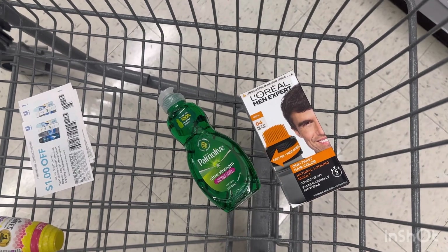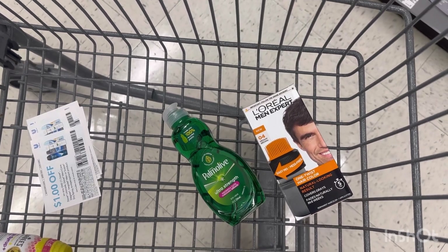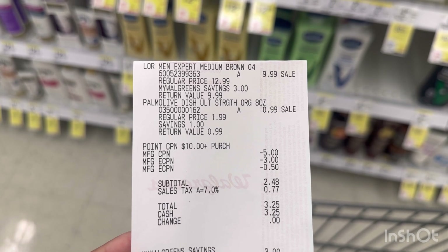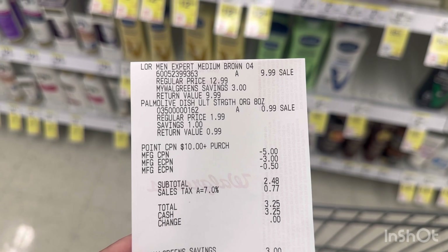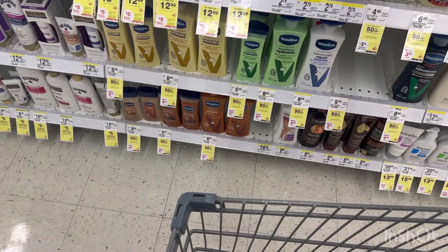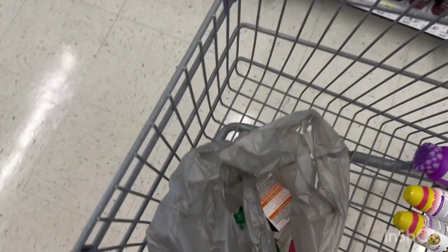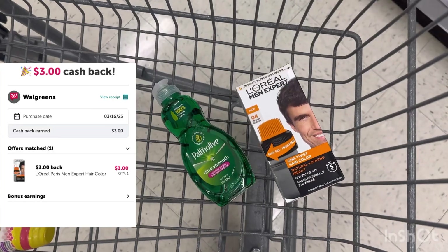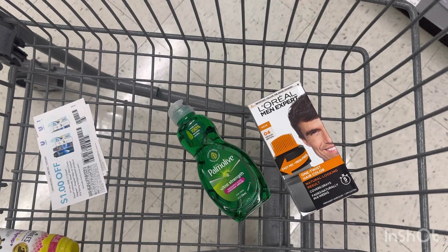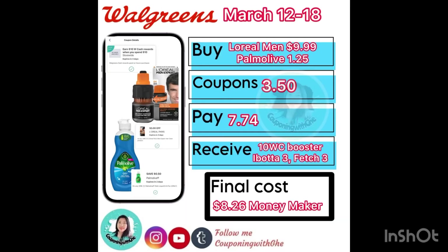I'm also going to use a $5 manufacturer register reward to lower my out of pocket. After the digital coupon and register reward I paid $2.48 out of pocket for this transaction, but then I received $15 in Walgreens Cash. As you can see on my receipt: L'Oreal Men $9.99, Family of $0.99 — my points booster of Spend $10 Get $5, the $3 digital for L'Oreal, $0.50 digital for Family of, and the $5 register reward. I paid $2.48 out of pocket but received $15.10 Walgreens Cash total — $5 for the paper booster and $10 for the digital booster. Then I submitted on Ibotta for $3 back and on Fetch for 3,000 points for the L'Oreal Men, making the transaction completely free and a $13.62 moneymaker — almost $14!